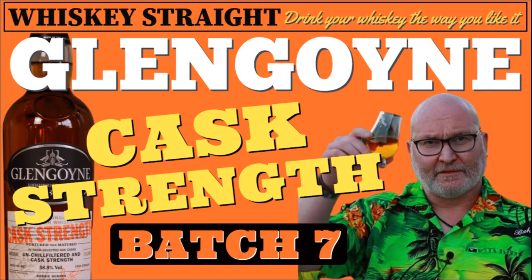Big Al, Big Whiskey. What's up whisky lovers and welcome to another episode of Whiskey Straight with me, Big Al.